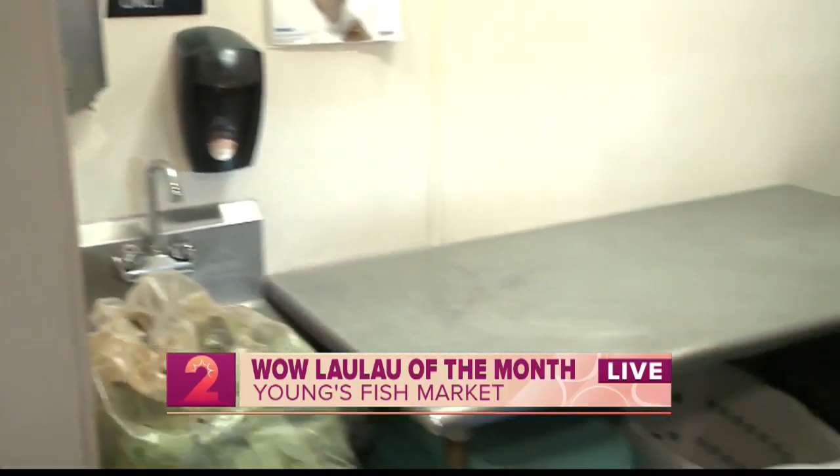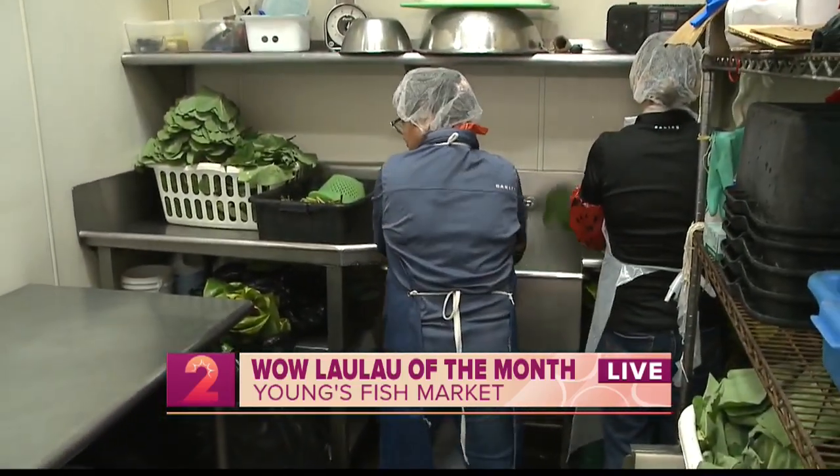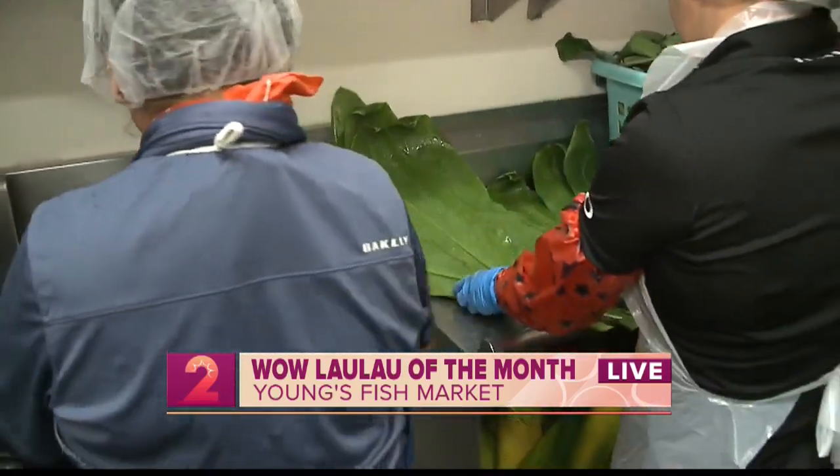Friday is usually the busiest. And you know, you're only going to get even busier because of this Wow Lau Lau promotion you have going on. Starting today, people can come by and pick up a Chinese oxtail lau lau. It's offered for the month of March, and from what I understand, this is actually a collaboration with Lanai. How did that come about?